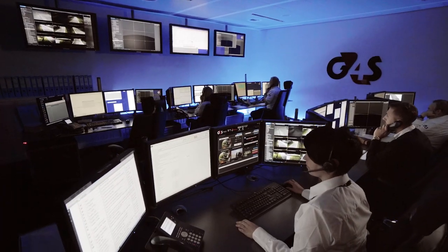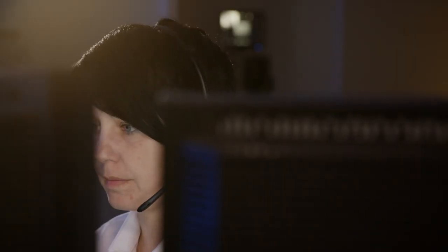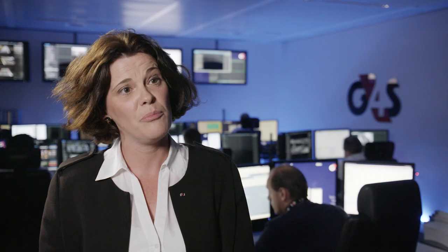G4S does not only install this system, we also maintain it, we also monitor it, and we also do the cash handling of the payment machine. So this is a total solution where the client doesn't have any worry — we just take care of everything.